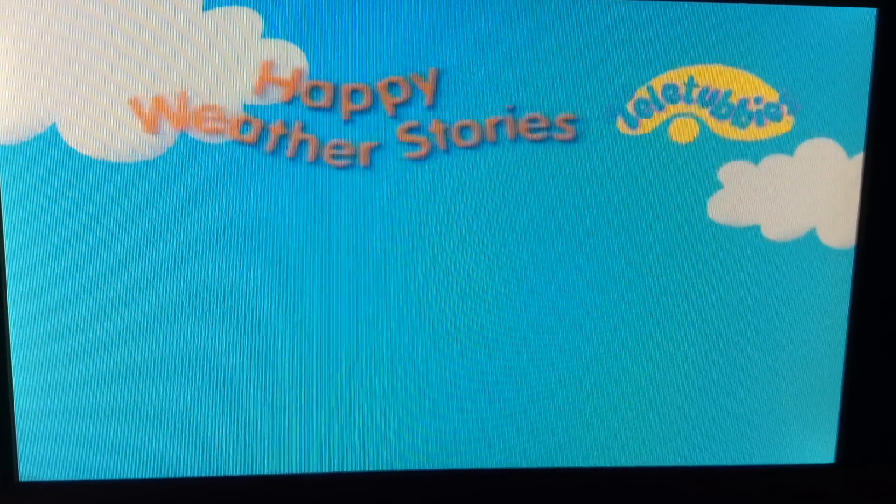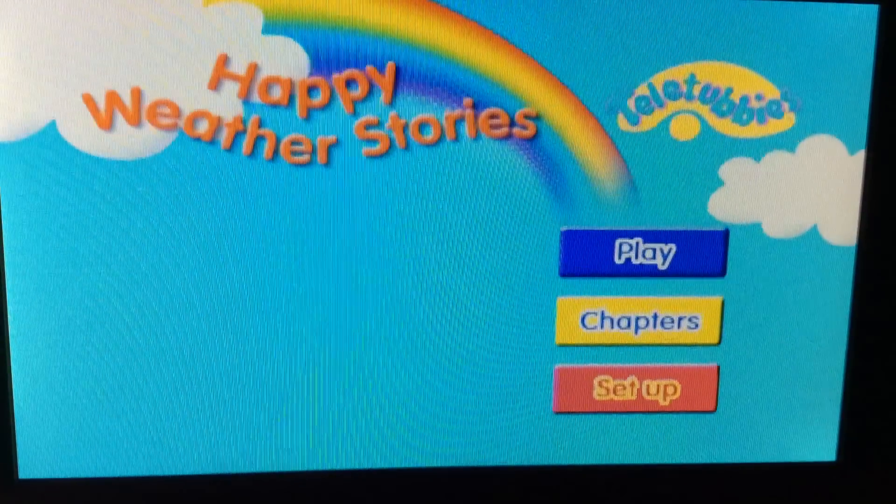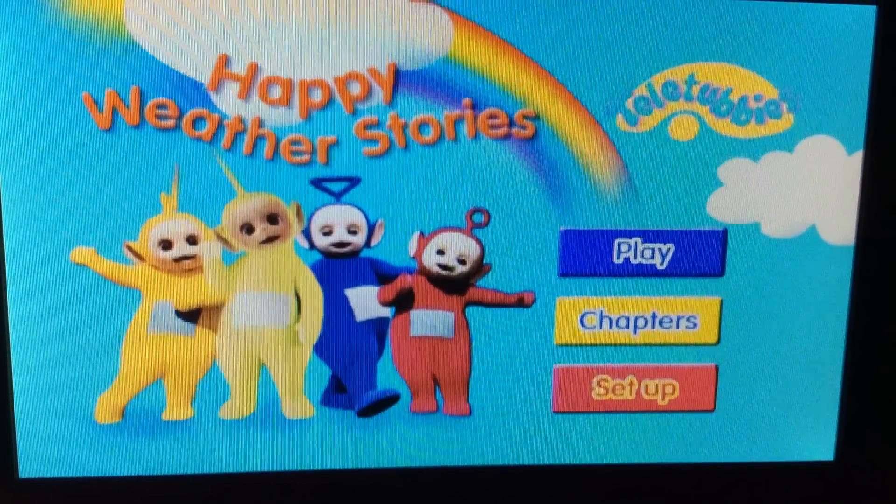Alright, so thanks for watching my review of the TELWCVD Happy Weather Stories, and I'll see you in the next video. See you later!